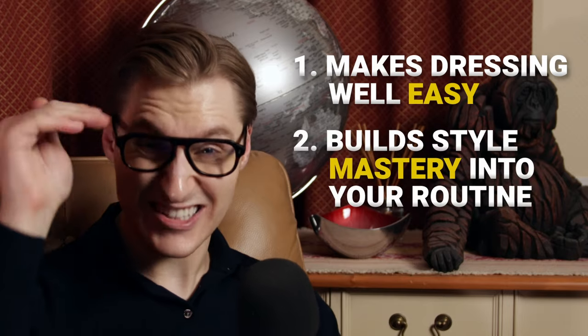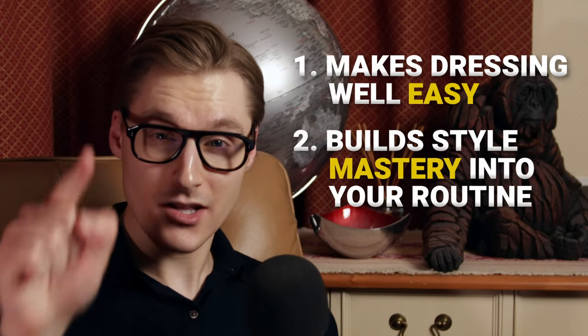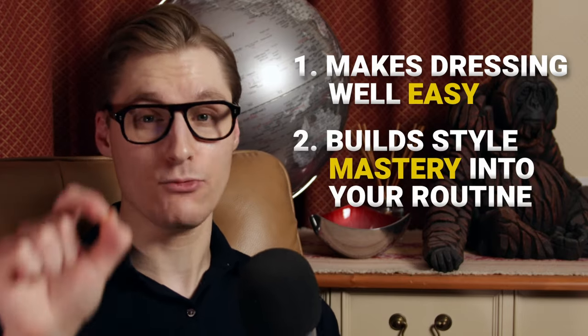People often say to me, 'I've seen you around — you're the glasses guy.' And let me tell you, this is by design. A consistent style doesn't just create a memorable identity — more importantly, it also makes dressing well easy and builds practice and style mastery into your day-to-day routine.